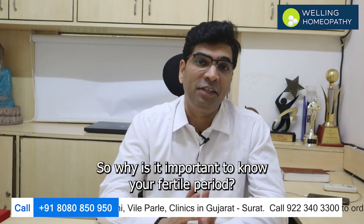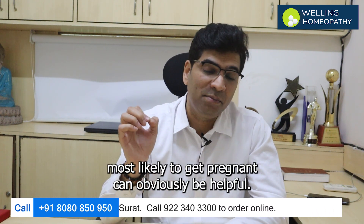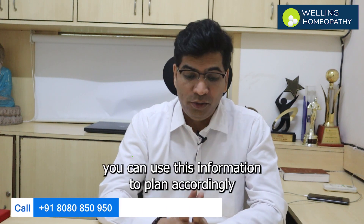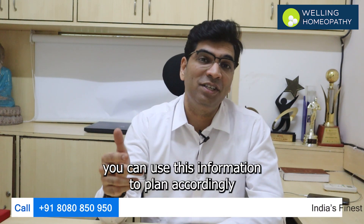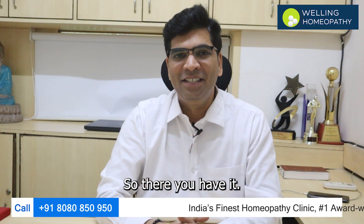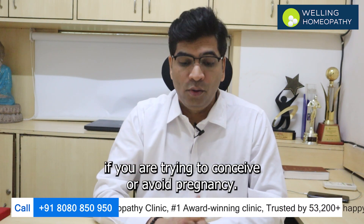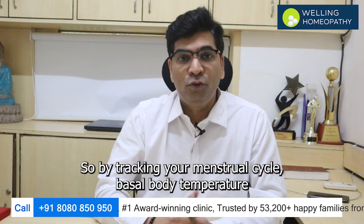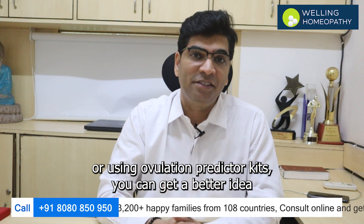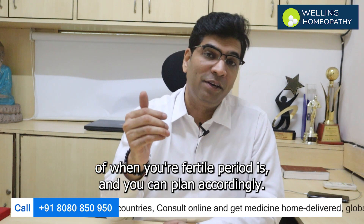So why is it important to know your fertile period? Well, if you are trying to conceive, knowing when you are most likely to get pregnant can obviously be helpful. On the other hand, if you are trying to avoid a pregnancy, you can use this information to plan accordingly and use contraception during your fertile period. So there you have it. By tracking your menstrual cycle, basal body temperature, or using ovulation predictor kits, you can get a better idea of when your fertile period is and plan accordingly.